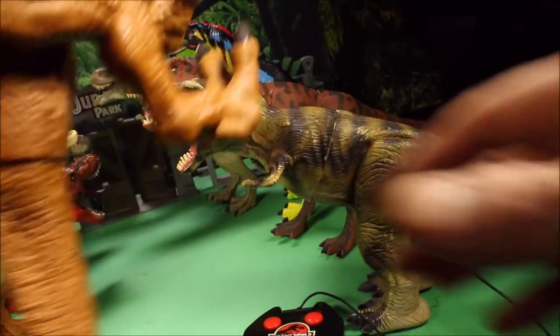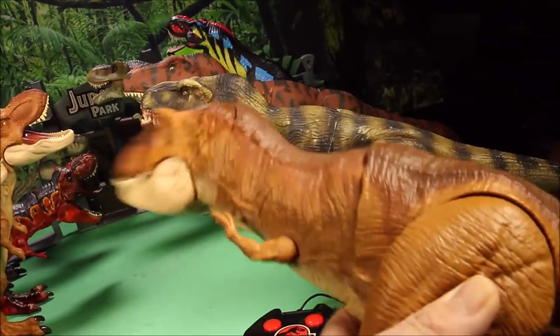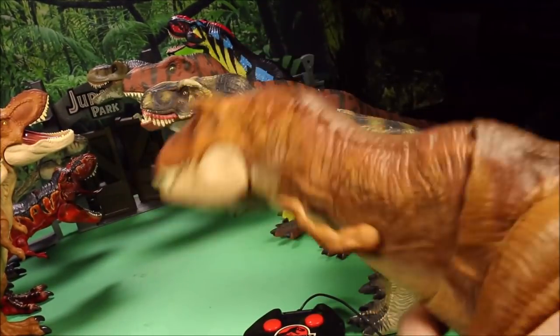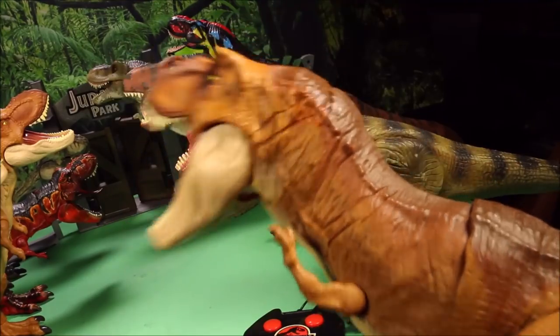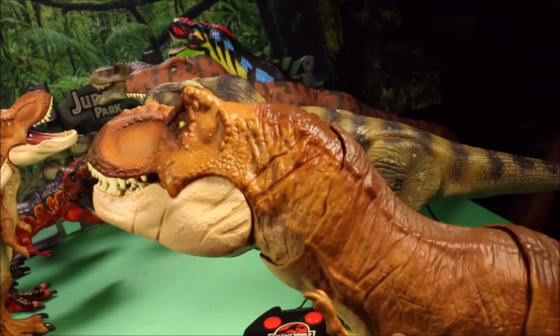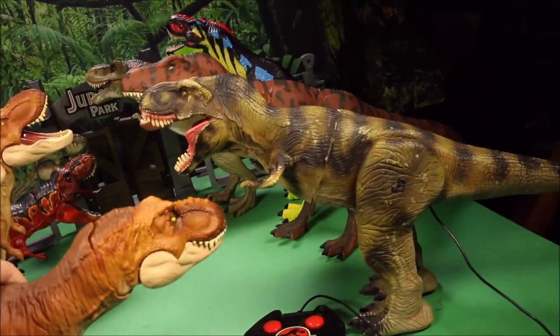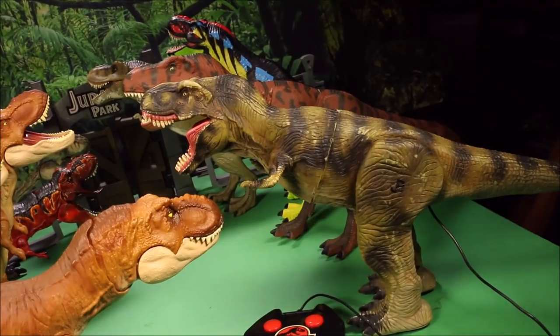This one here is a Thresh and Throw from Mattel. It swings the head back and forth, you can get it to chomp, lift the head, it roars, and it stomps. Compared to the two, I would definitely choose Mattel's.